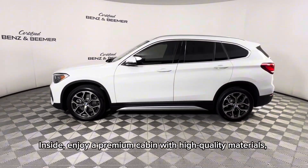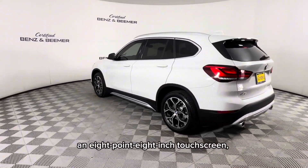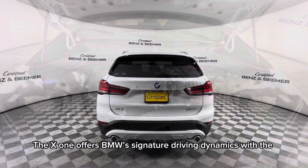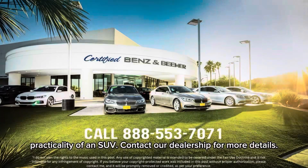Inside, enjoy a premium cabin with high-quality materials, an 8.8-inch touchscreen, and advanced driver assistance features. The X1 offers BMW's signature driving dynamics with the practicality of an SUV.